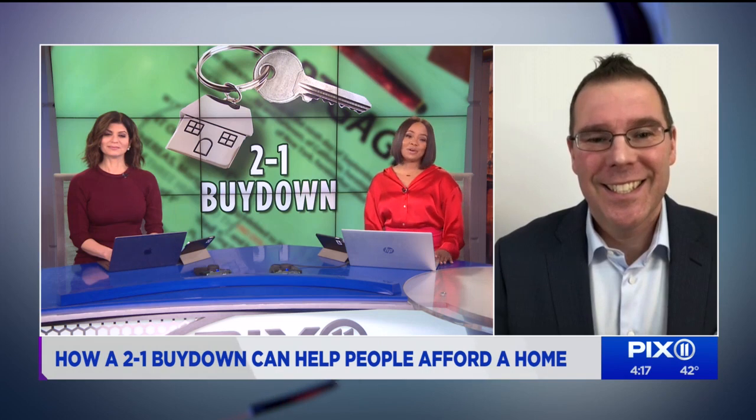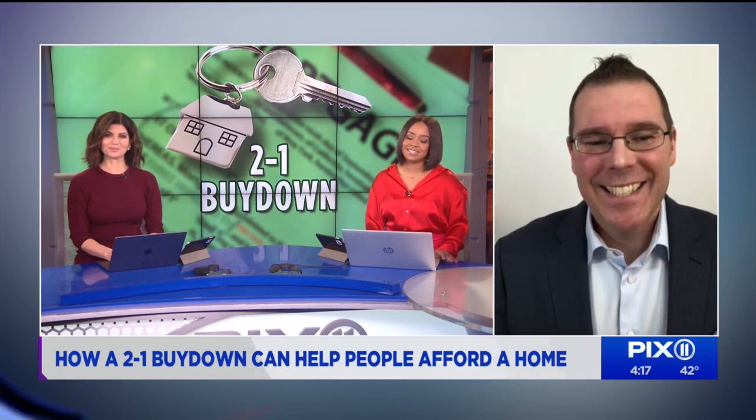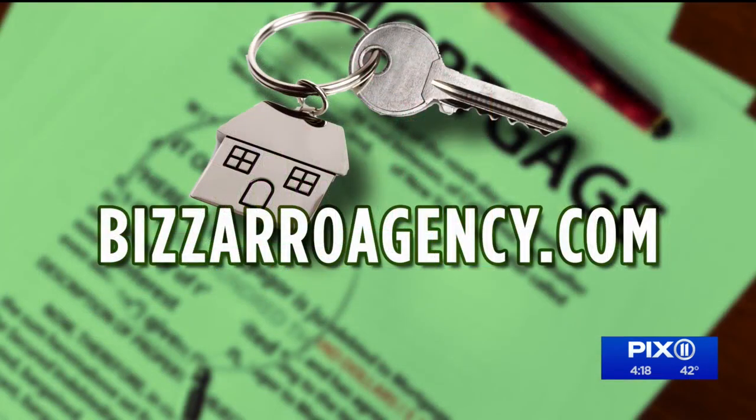Thank you so much for joining us and breaking this all down for us, Matthew. You're very welcome. For more information on the 2-to-1 buy downs, you can go to bizarroagency.com.